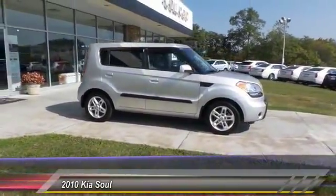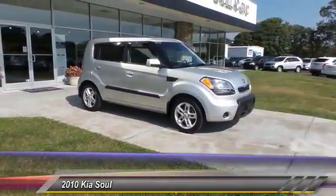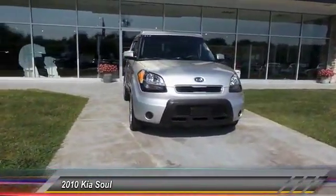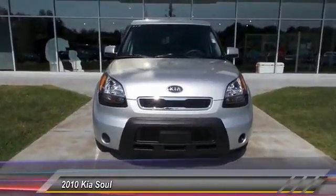Aluminum wheels, floor mats, cruise control, rear defrost, SWD. Wouldn't you look great in this vehicle? Stop in today and see for yourself.